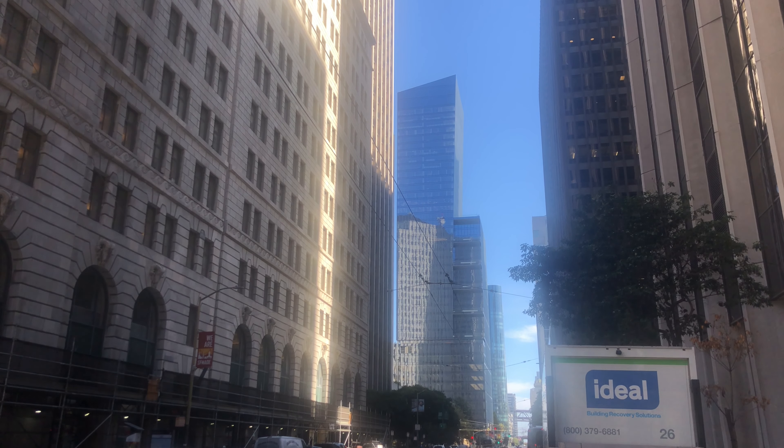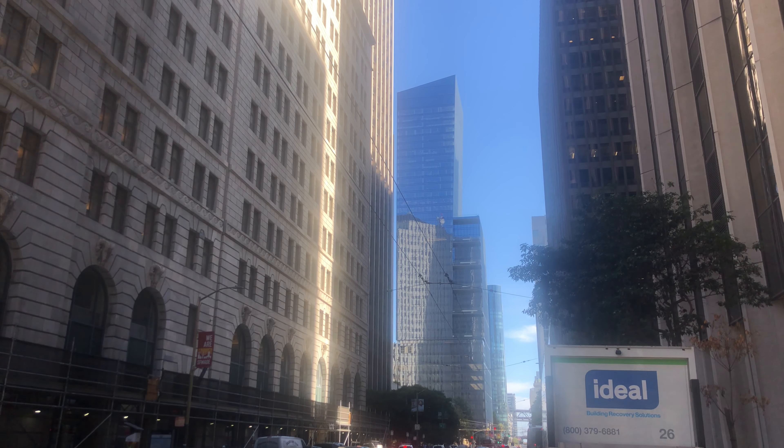Those of you into architecture, you're really going to love these extraordinary tall buildings. As you come to each block on the corner of Market Street, look to your left and then look to your right and you'll see these amazing tall architectural design buildings. Most of these, if not all of them, are commercial oriented buildings.